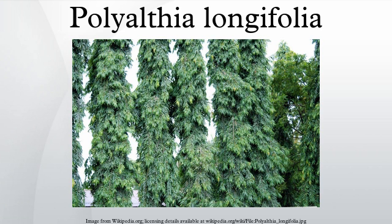Polyalthea lonifolia is sometimes incorrectly identified as the Ashoka tree because of the close resemblance of both trees. One might mistake it as a tree with effectively no branches, but in fact a Polyalthea allowed to grow naturally grows into a normal large tree with plenty of shade.